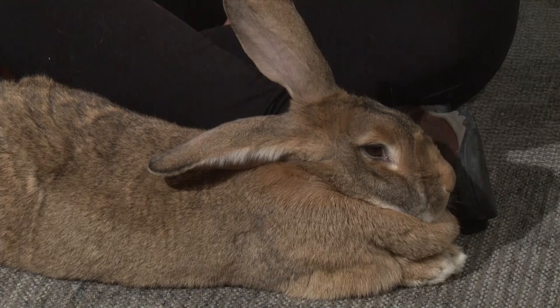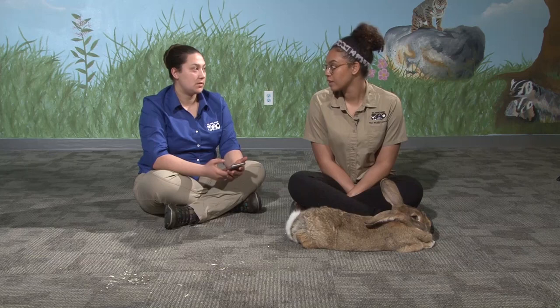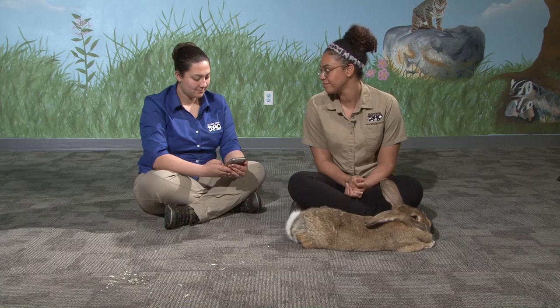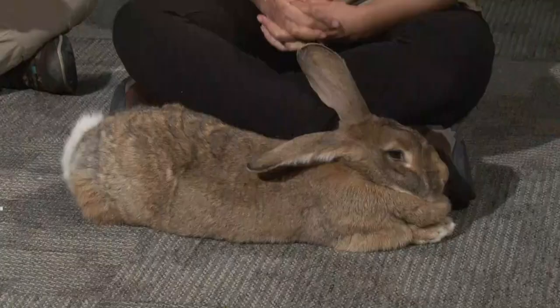We talked about how Grop has a brother Hagrid and they're both boys — how would you tell if a rabbit is a boy or a girl? They do have external genitalia and that's pretty much how you'll be able to tell a male from a female.